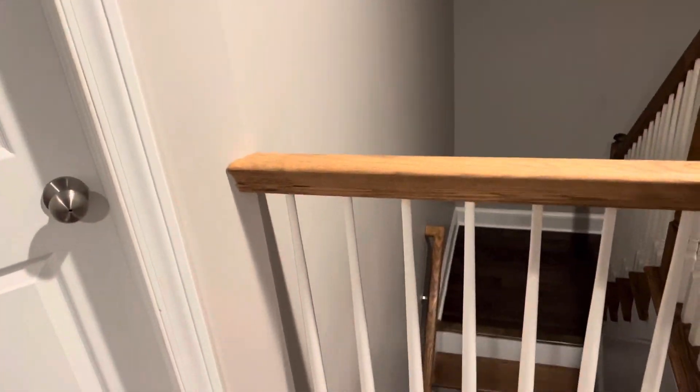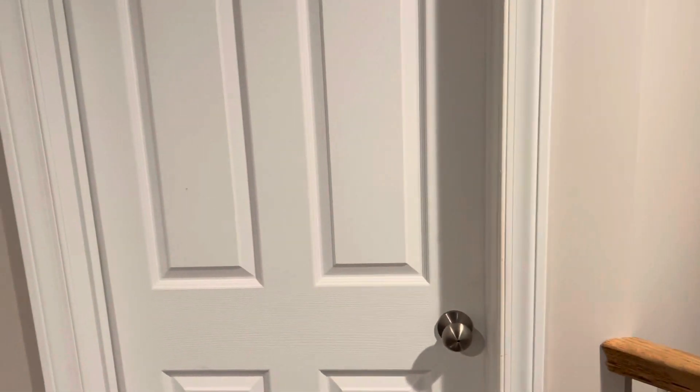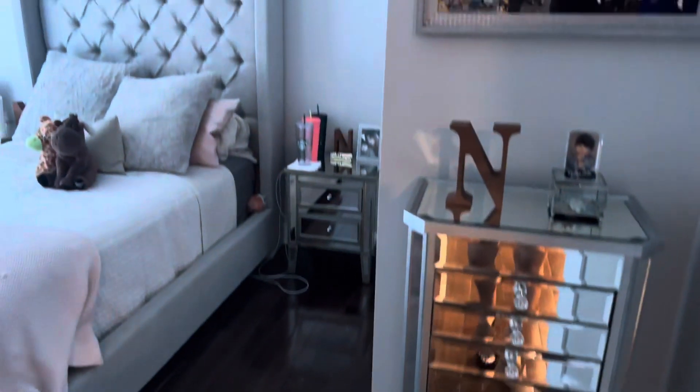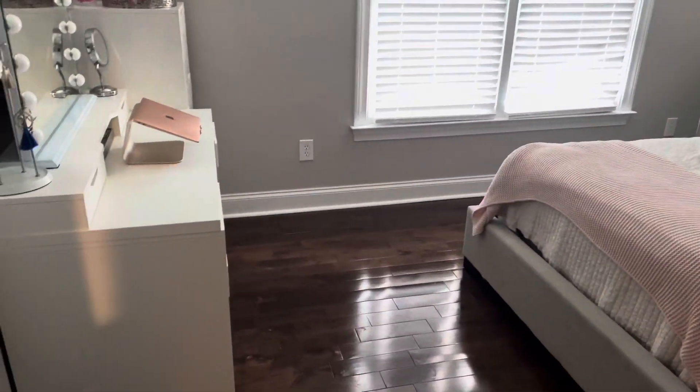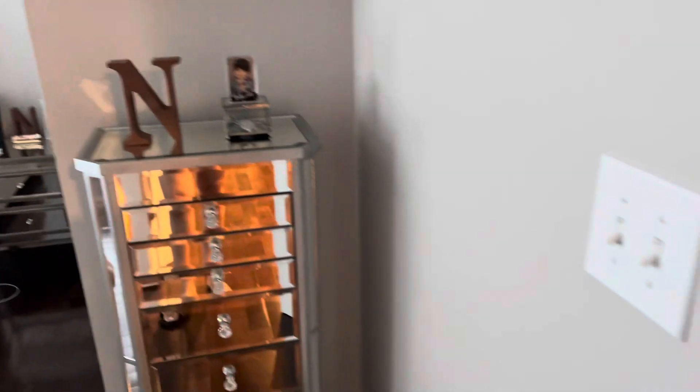When you enter, this is what you see — the stairs are that way and my room is the first door to the right. So, let's go inside. This is just a quick overview of what you guys will be seeing. We'll start over here on the right.